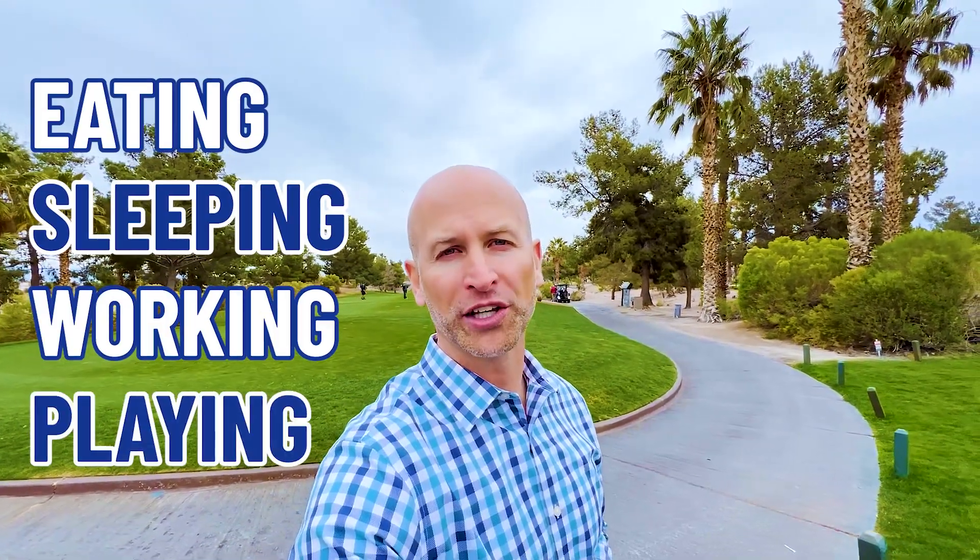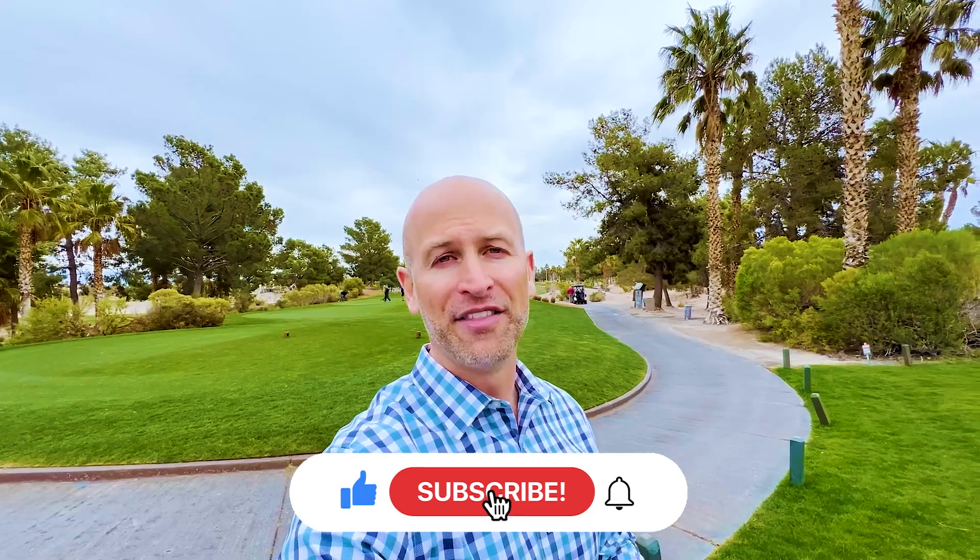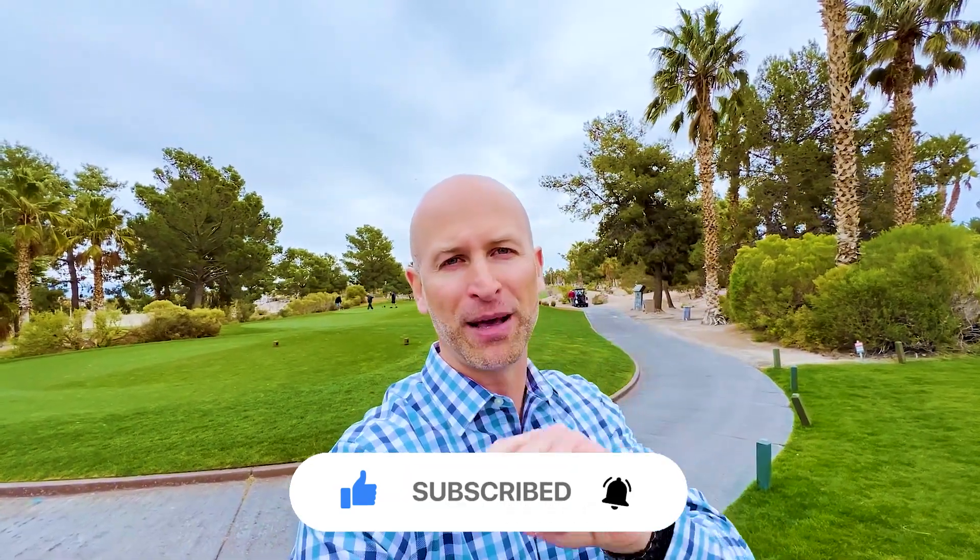If this is your first time to the channel and you want to know everything there is to know about eating, sleeping, working, playing — the good and the bad about living in Las Vegas and the surrounding areas — then subscribe below and tap the bell for notifications so you can be the very first to know about the current market here in Las Vegas.